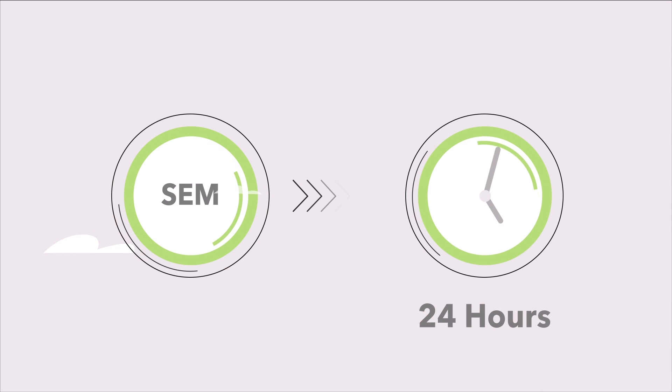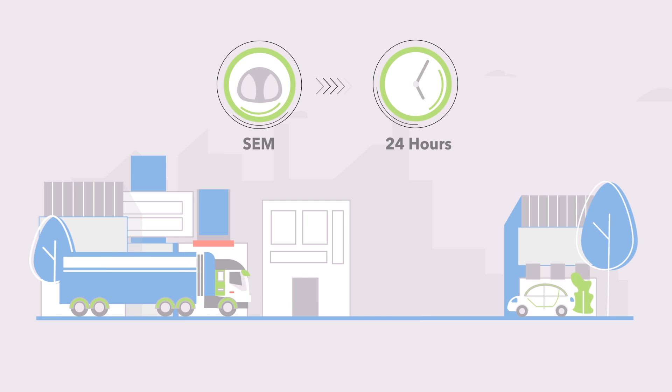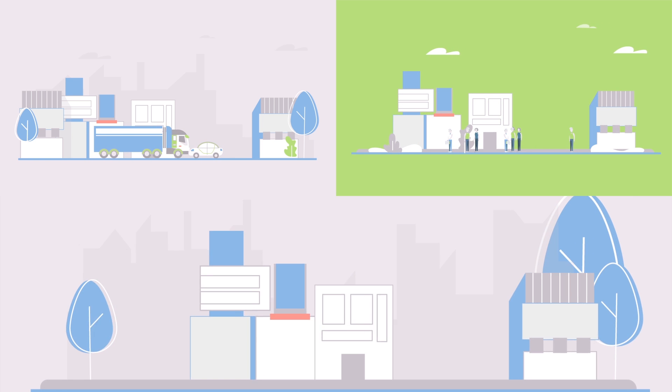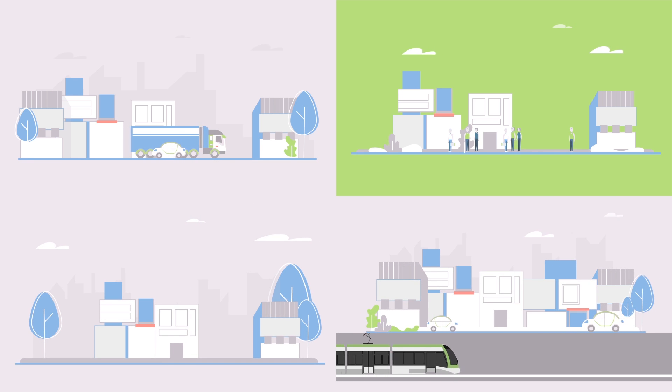SEM requires 24-hour mining, and the advantages for residents and commuters outweigh other methods. This means fewer disruptions when you drive or walk, less likelihood that resident and business access will be blocked, lower risk of environmental hazards, and getting to the project's finish line on time.